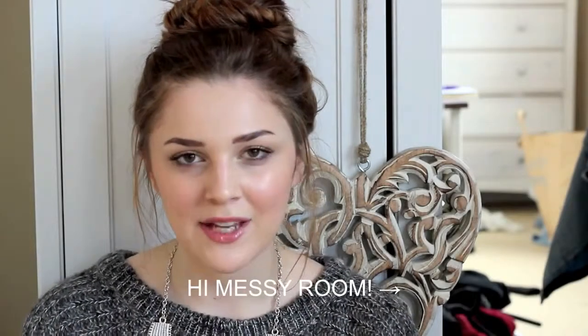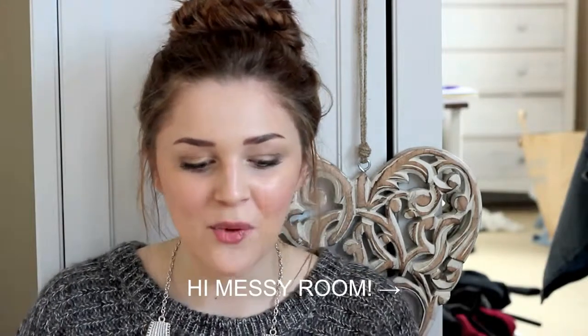Hi guys, so this is going to be a favourites video. I haven't done one of these for absolutely ages. This is going to be my August favourites with a few things kind of thrown in from other months that I've been loving for ages and ages.